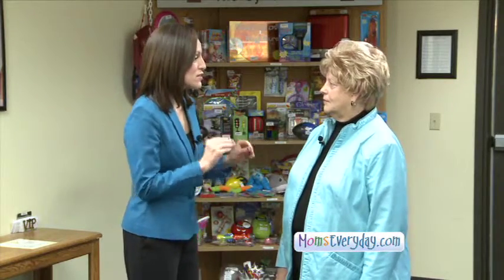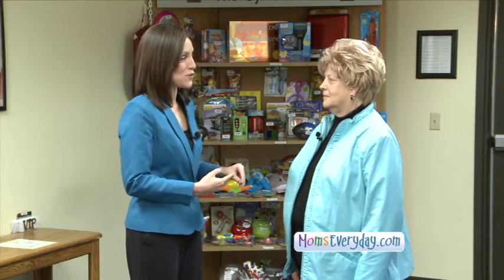Joining us today is Loren Gunter with the Sylvan Learning Center. Loren, iPhones, iPads — all that technology is so popular with children these days. There are so many apps, whether they're free or for a fee. How can we as parents make sure we're picking out the right educational apps for our kids?